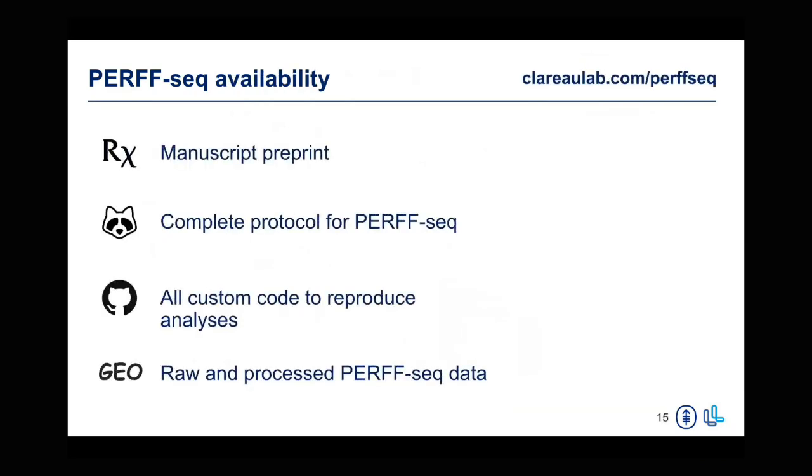I also want to mention that Caleb's lab website has all of the information available for this paper. We have the preprints, and we also have complete protocols for PerfSeq on Protocols.io. All of the data and custom code is also accessible from the same webpage.